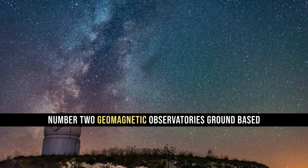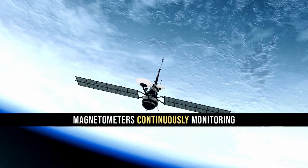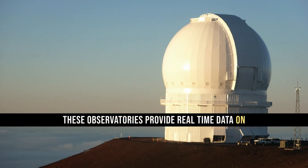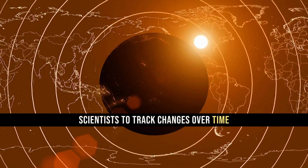Ground-based geomagnetic observatories equipped with magnetometers continuously monitor Earth's magnetic field at specific locations. These observatories provide real-time data on magnetic field intensity, inclination, and declination, allowing scientists to track changes over time.